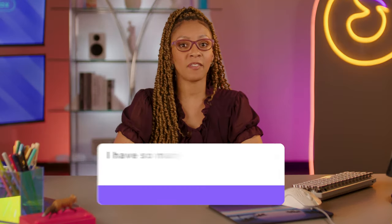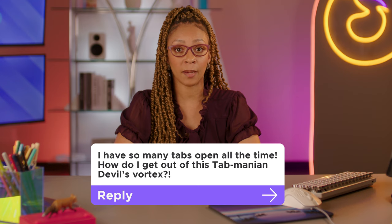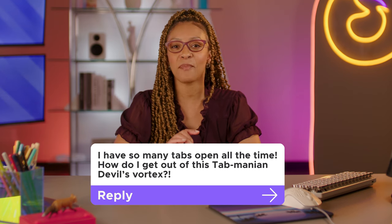First question: I have so many tabs open all the time. How do I get out of this tab-manian devil's vortex? Guilty as charged — I'm with you. It's an easy rabbit hole to go down, whether you're researching something or comparison shopping.